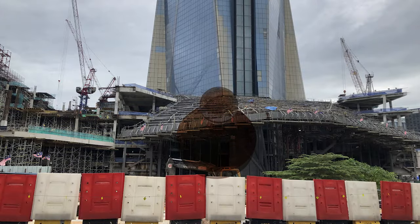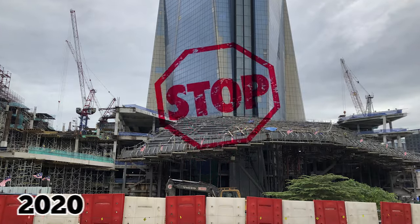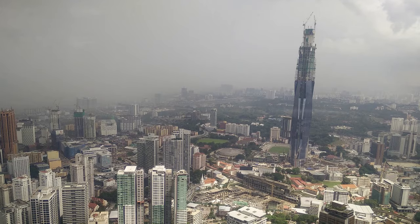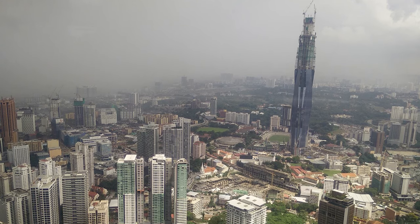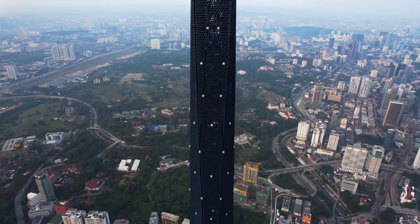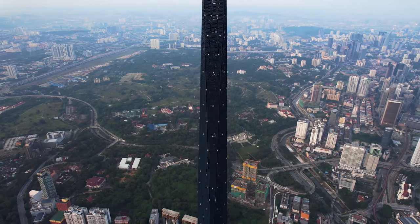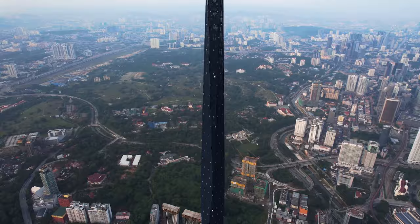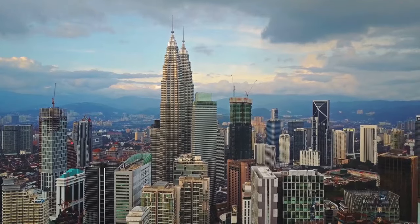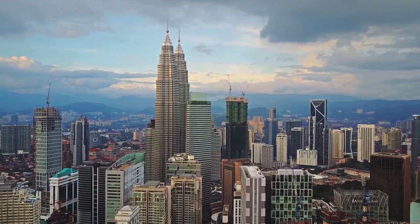Construction of Merdeka 118 was halted in March of 2020 due to the COVID-19 pandemic, but work resumed by the middle of May of that same year. In early June of 2021, the tower was 81% completed, and it was topped out in November. Once finished, it will stand as a monument to the Malaysian people, representing just how far the country has come in the last 60 years.